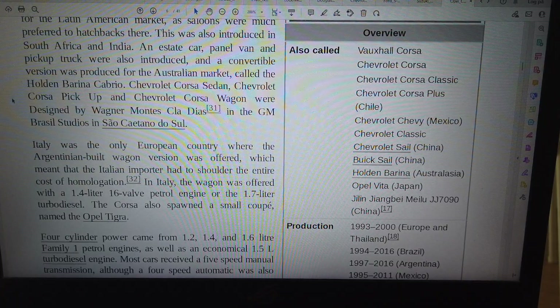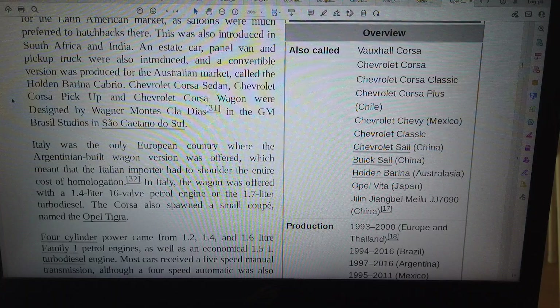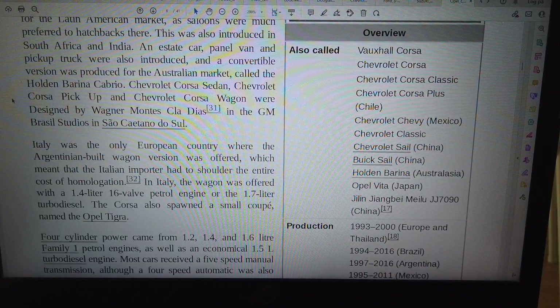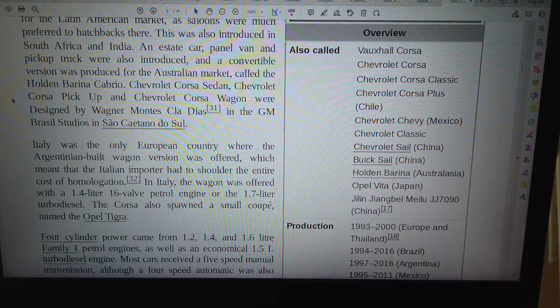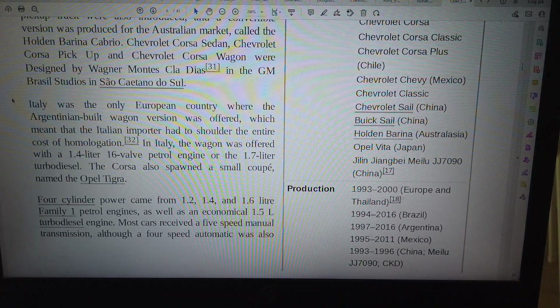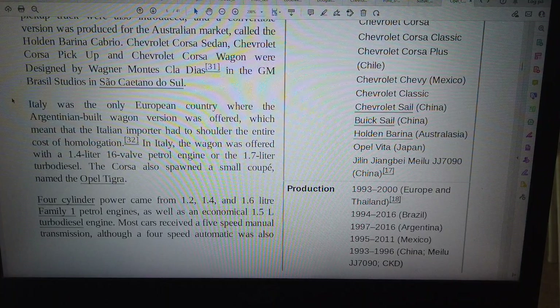Opel Vita, Japan. Production: 1993–2000 Europe and Thailand, 1994–2016 Brazil, 1997–2016 Argentina, 1995–2011 Mexico, 1993–1996.